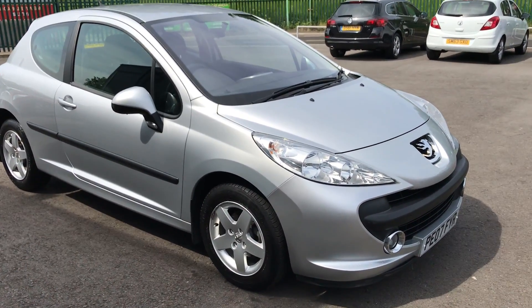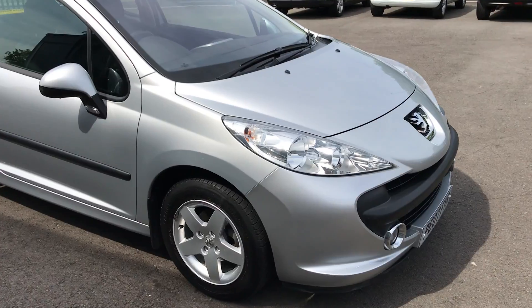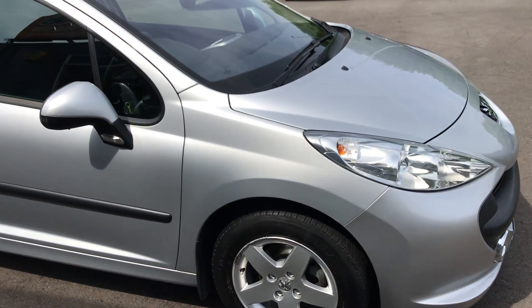For sale at Day Manor Cars, we've got a Peugeot 207 1.4 Sport. Just a short video to tour around the vehicle in more detail.